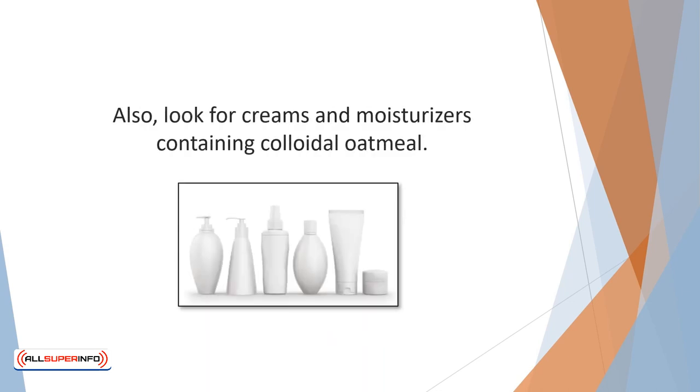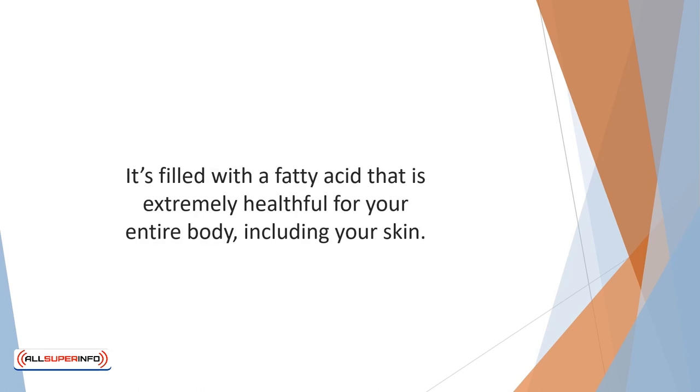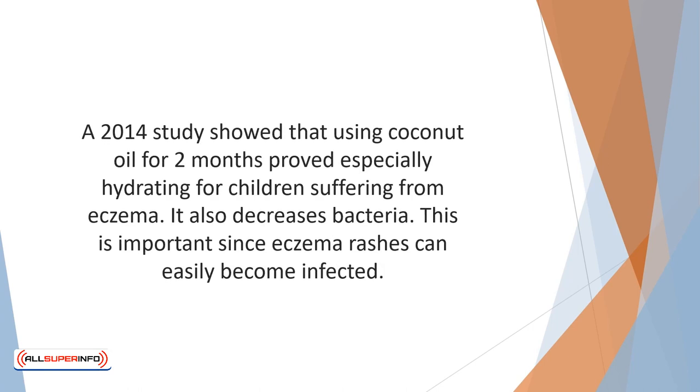Also, look for creams and moisturizers containing colloidal oatmeal. Coconut oil has a great many uses, and one of them is as a moisturizer to relieve symptoms of dry skin and itching. While many creams and lotions have additives, coconut oil is pure and natural. It's filled with fatty acids that are extremely helpful for your entire body, including your skin. A 2014 study showed that using coconut oil for two months proved especially hydrating for children suffering from eczema. The natural oil has anti-inflammatory properties to help heal red and infected skin areas.